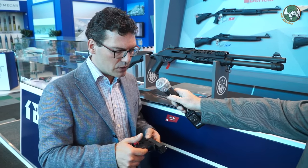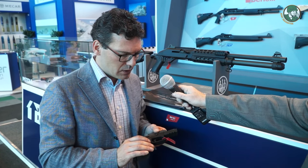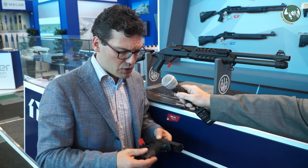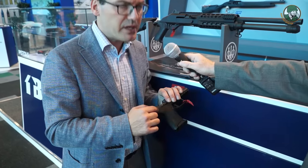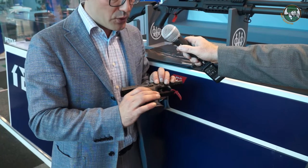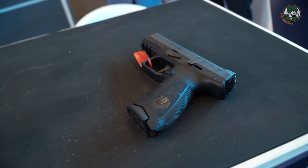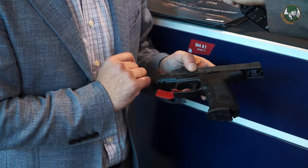From the Beretta world, we are showing the APX, the striker firing pin pistol. This configuration is without a safety on the frame, but it can also be available with a manual safety to discharge the firing pin. The polymer frame features an important innovation: by pushing a side pin on the frame, you can discharge the firing pin without acting on the trigger. Critically, it has a serialized internal chassis, meaning you can change the polymer frame configuration — for example adding an external safety — while the serial number remains on the internal metal chassis.